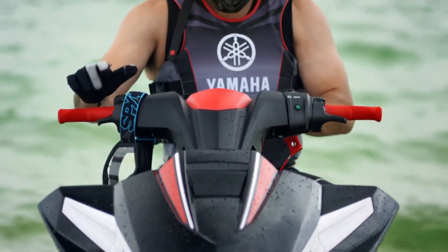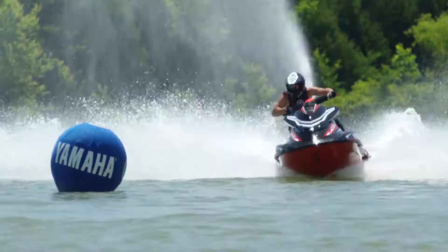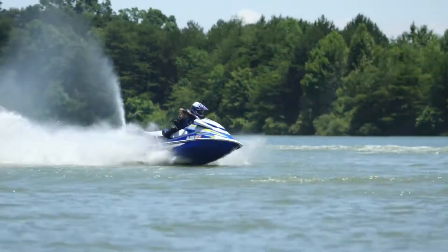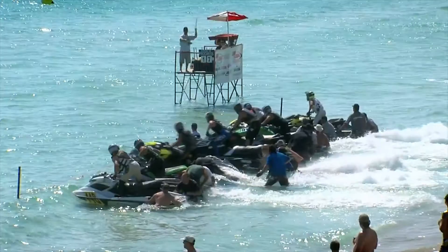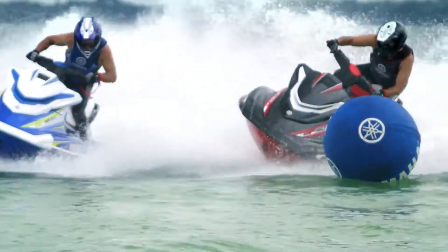Whether you're dominating the world circuit or just dominating the weekend, the Performance Race Series from Yamaha is the fastest way to conquer the competition. Every element of this series is inspired by our legendary racing pedigree.